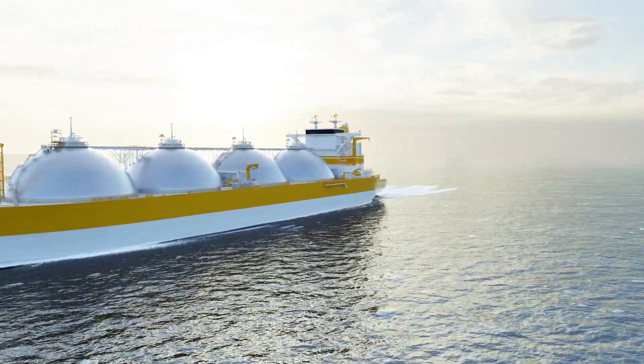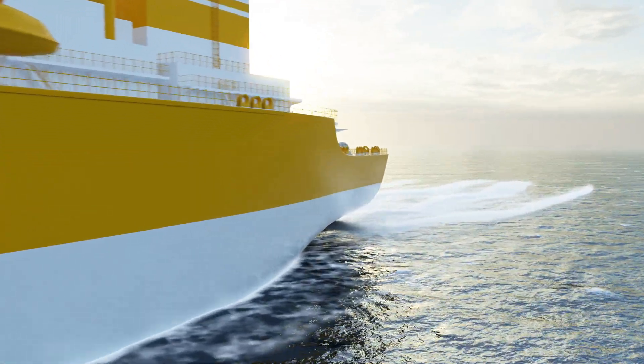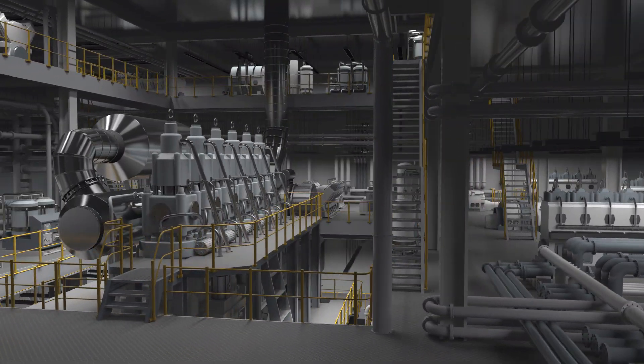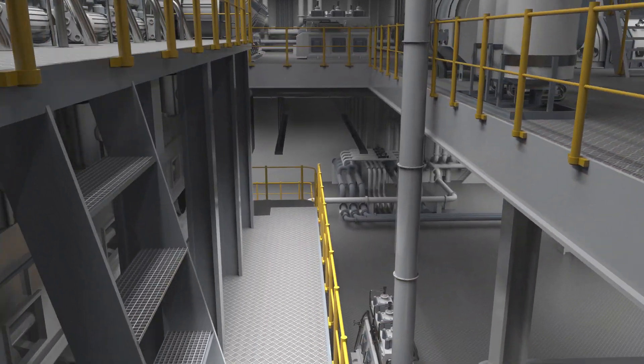Ships on the high seas are fully exposed to the dangers of disrupted operations. Ship fires pose a particularly serious threat, especially in engine rooms where there is a continuous fire hazard. The extreme temperatures from hot machine parts can easily lead to combustion.